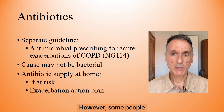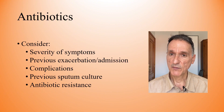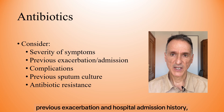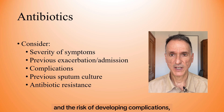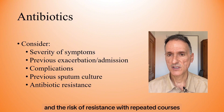However, some people at risk of exacerbations may have antibiotics to keep at home as part of their exacerbation action plan. Before giving antibiotics, we will take into account the severity of symptoms and whether they may need to go into hospital, previous exacerbation and hospital admission history, the risk of developing complications, previous sputum cultures, and the risk of resistance with repeated courses of antibiotics.